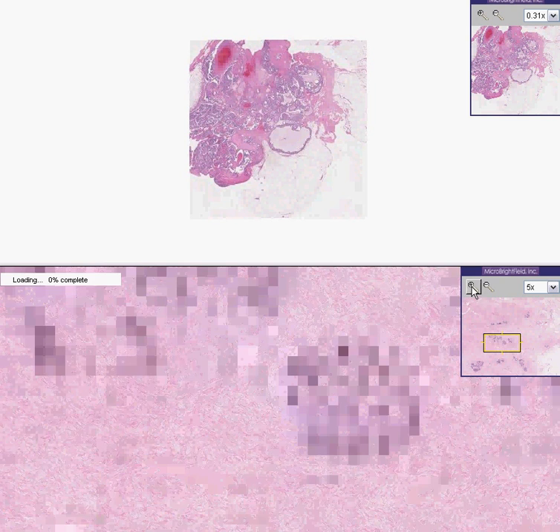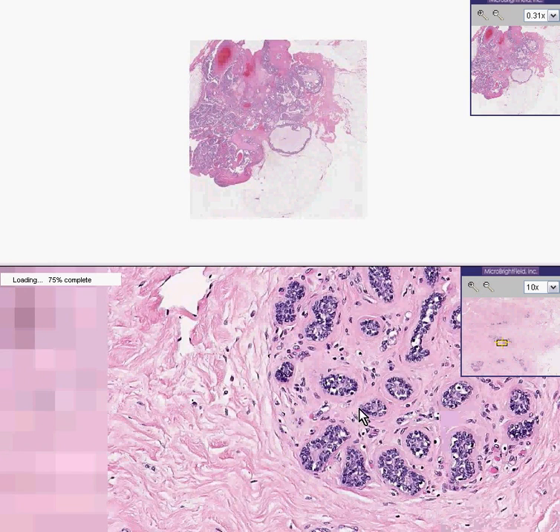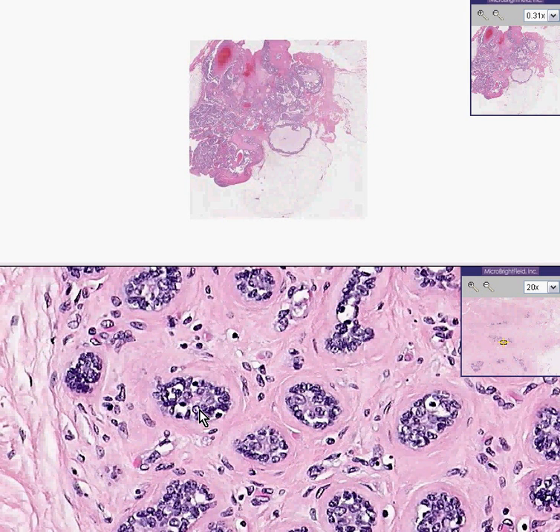Notice that they are generally growing in a nice, normal fashion. If I could blow up on this lobule high enough, maybe we'll be even lucky enough to see some myoepithelial cells — perhaps some of these more spindly cells like here and here towards the periphery. This is a normal lobule blown up.